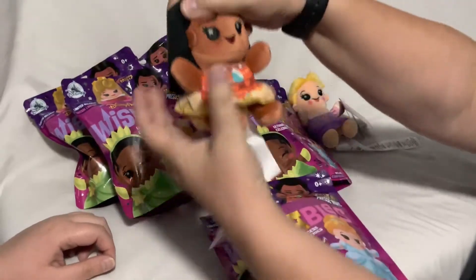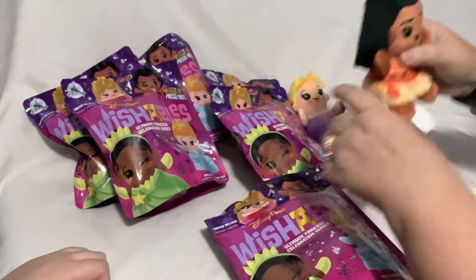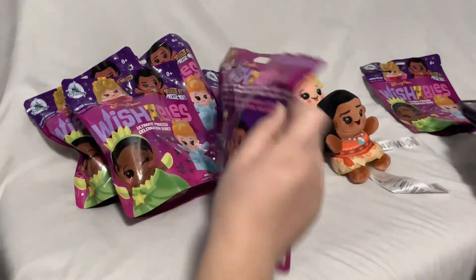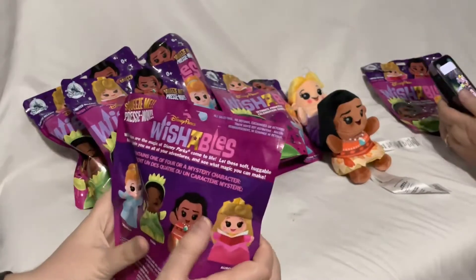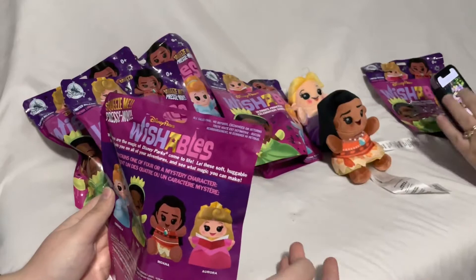And we have Moana — the one we knew we were going to get. I think there might be a variant on this one, let me look and see what variant there is.